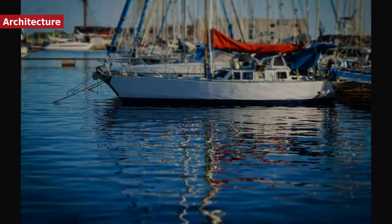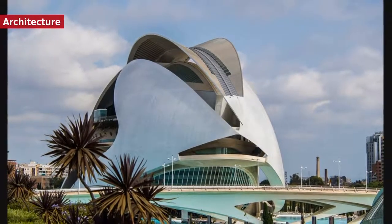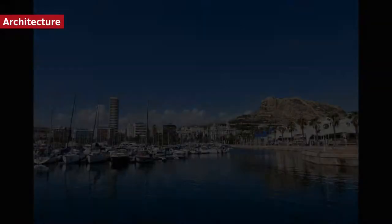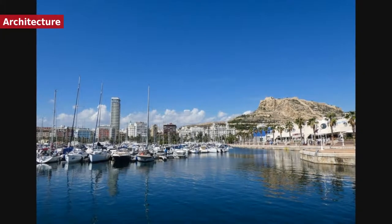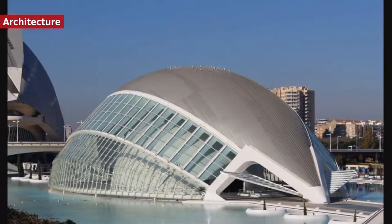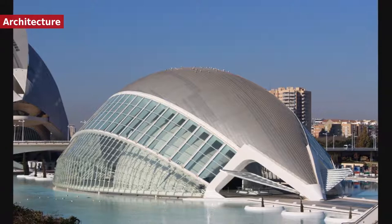The main railway station, Estació del Nord, is built in Valencian Art Nouveau style. World-renowned architect Santiago Calatrava produced the futuristic City of Arts and Sciences, which contains an opera house and performing arts center, a science museum, an IMAX cinema and planetarium, an oceanographic park, and other structures such as a long covered walkway and restaurants. Calatrava is also responsible for the bridge named after him in the center of the city. The music palace is another noteworthy example of modern architecture in Valencia.